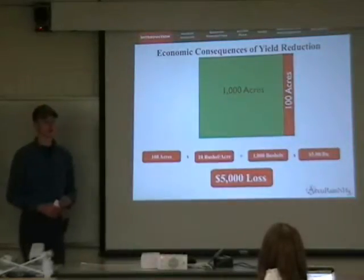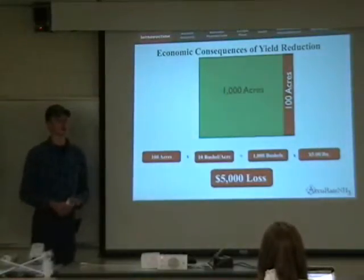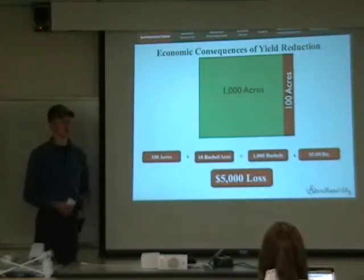If a producer can capture this loss in revenue by purchasing Accurate, they'll be adding precision to their bottom line. This $8,000 system will easily pay for itself in less than two years, and the producer will earn a return on investment for the years to come.